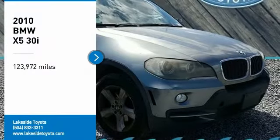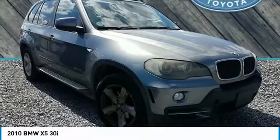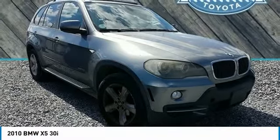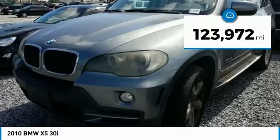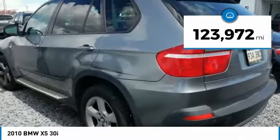Looking for the right vehicle? Check out this 2010 X5. The BMW X5 is an award-winning performance, space, and efficiency vehicle. This vehicle has less than 125,000 miles.